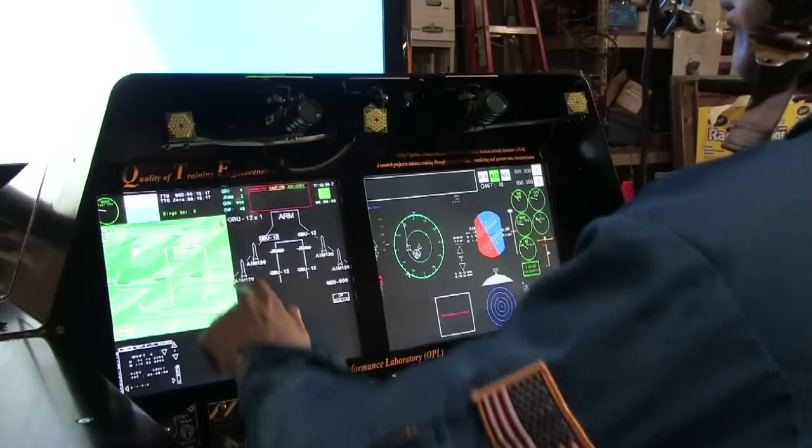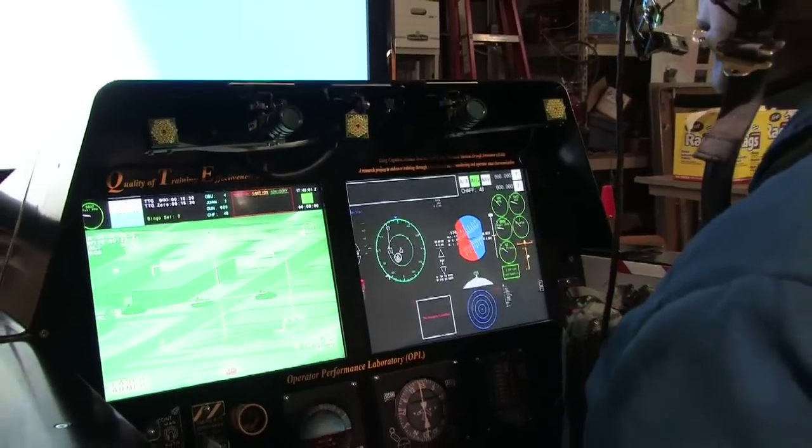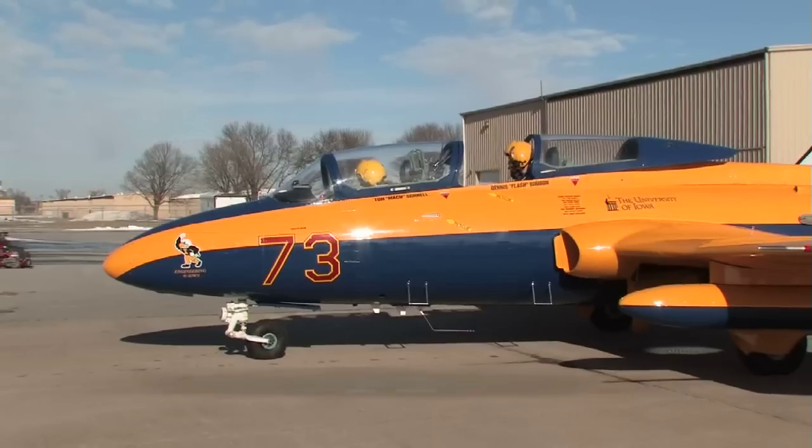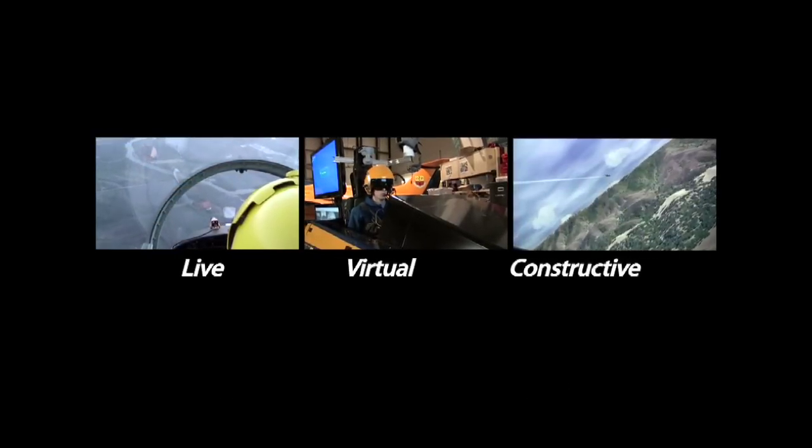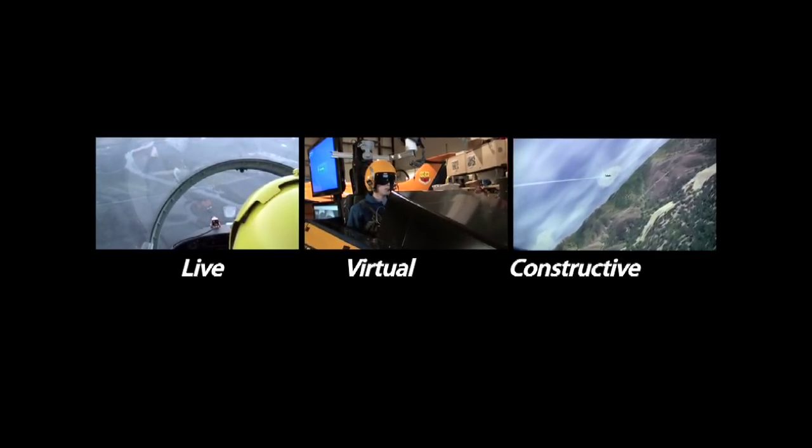The system Tom's group is developing uses a relatively new model known as Live Virtual Constructive — live in that it is a real airplane, virtual referring to the simulators, and constructive to describe the game-like environment in which these components interact.